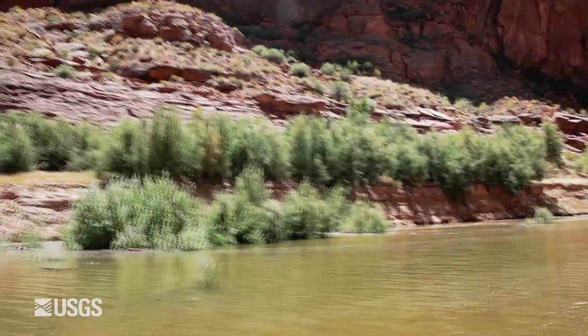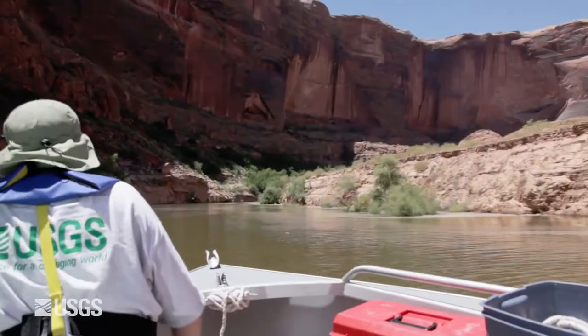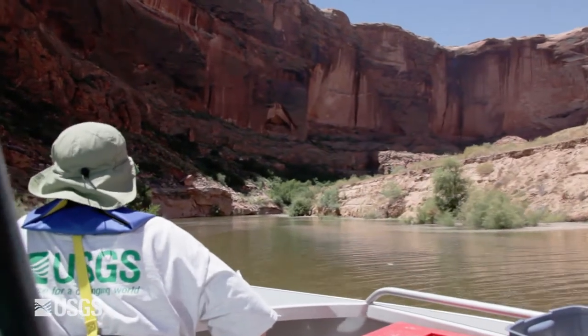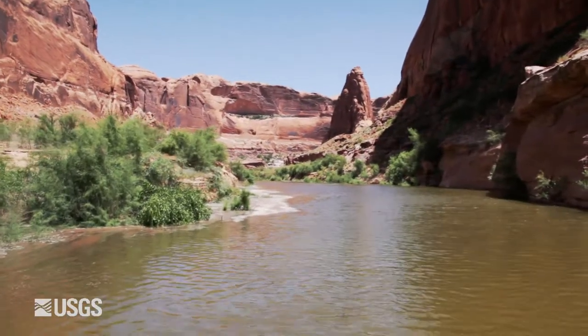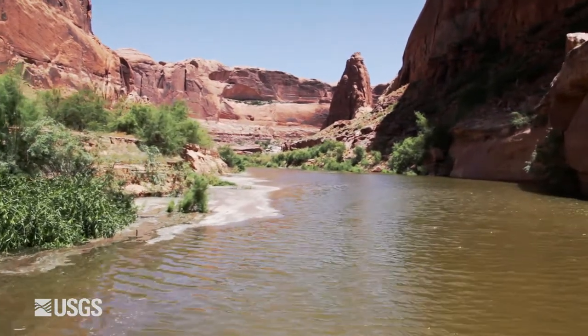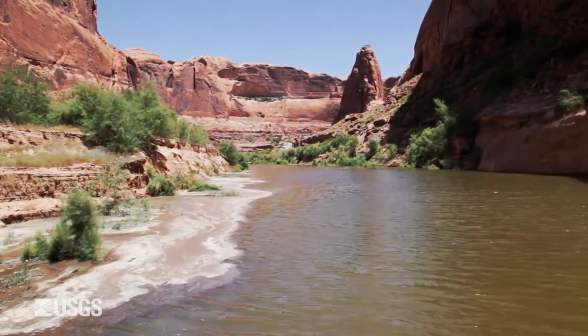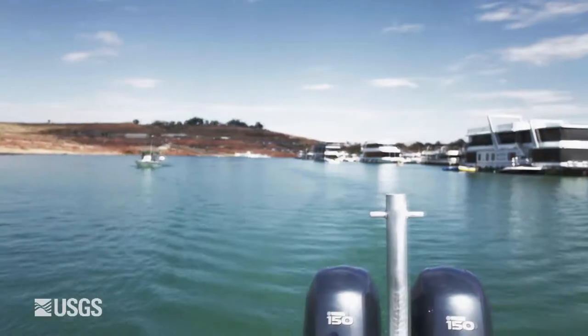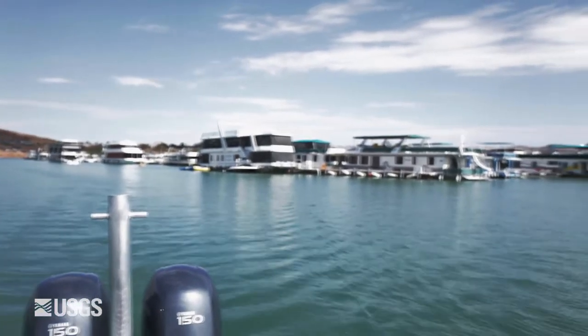My name is Kurt Schoenauer and my title with the USGS is Hydrologist. The USGS has had a pretty long history with Lake Powell, beginning in about 1921, prior to Lake Powell. We have a stream flow gauge on the Colorado River at Lees Ferry that began collecting data in 1921. And then when the dam was completed in 1963 — Glen Canyon Dam that created Lake Powell — the USGS was collecting physical and chemical parameters for water quality.